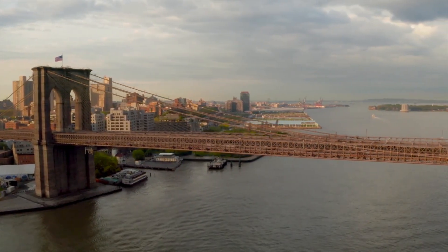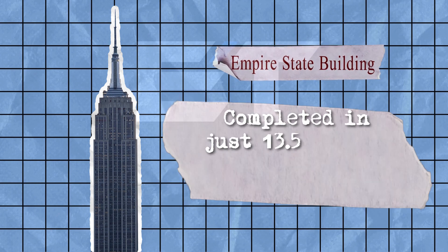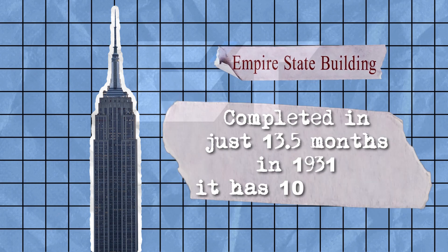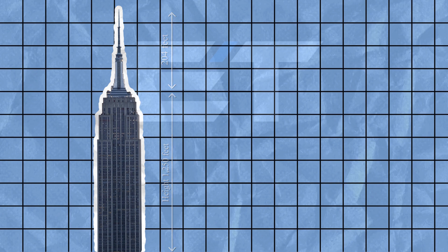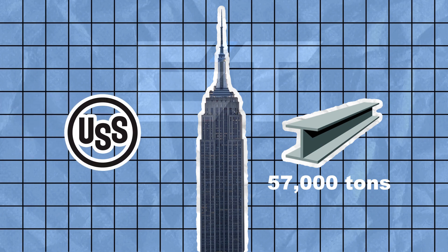Another incredible iron structure is the Empire State Building. Completed in just 13.5 months in 1931, it has 102 floors and stands 1,250 feet tall — 1,454 feet with the antenna. The building contains around 57,000 tons of steel columns and beams provided by U.S. Steel, making it an architectural marvel.